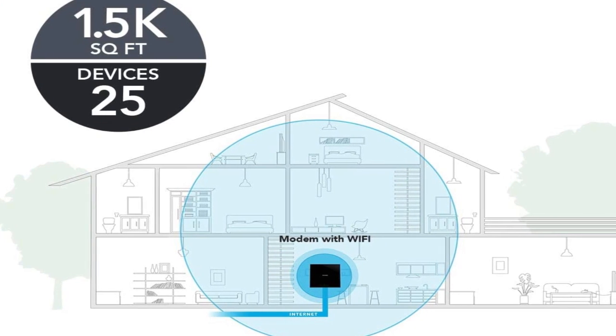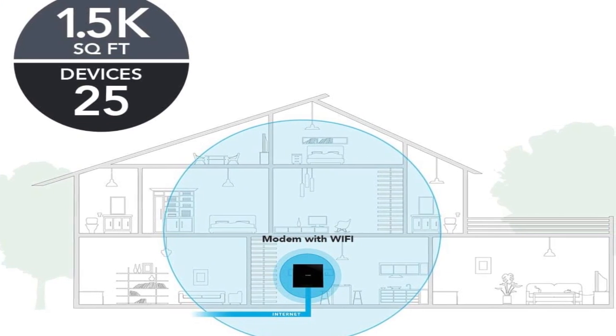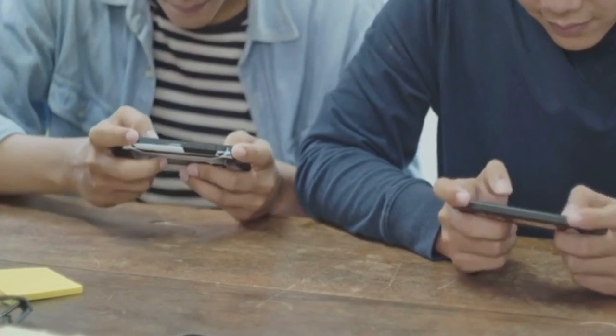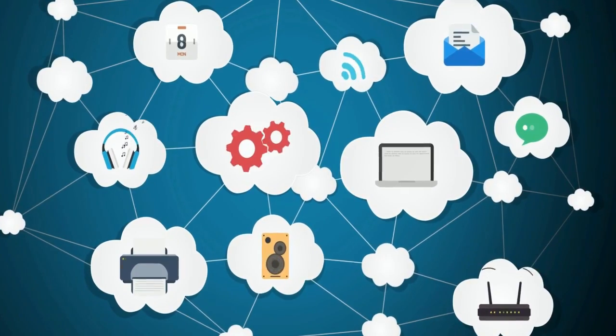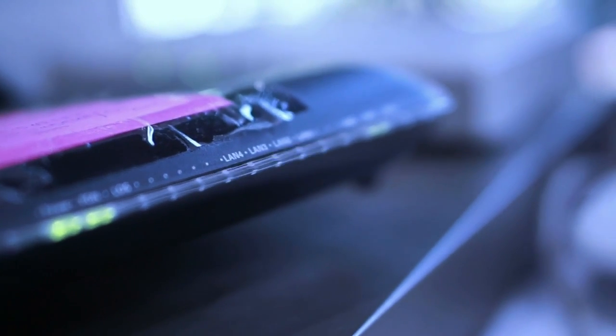The Netgear C6250 can connect 25 devices and cover 1,500 square feet with AC-1600 speed up to 1,600 megabits per second. It connects to your computer, printer, gaming console, storage drive, and other devices through 2 gigabit Ethernet ports and 1 USB connector. 16x4 channel bonding and DOCSIS 3.0 modem technology make the modem-router combo quick and reliable. It supports WEP, WPA, WPA2, and parental controls.